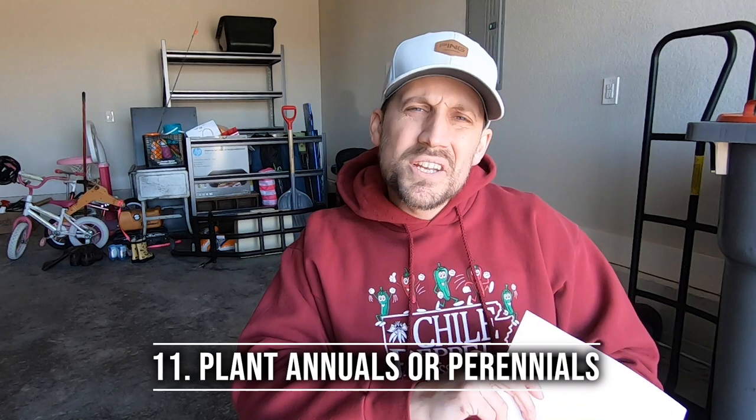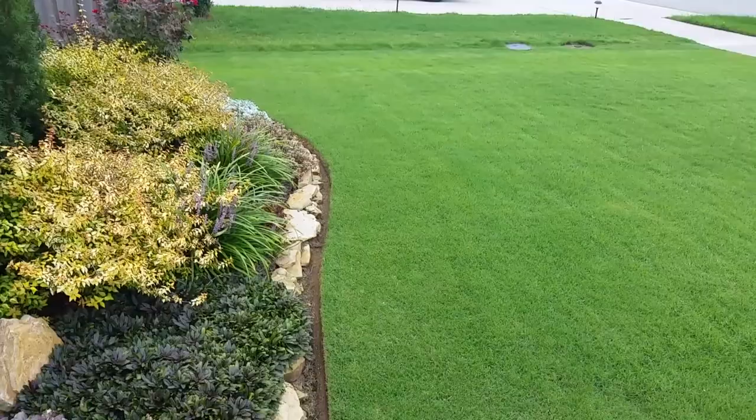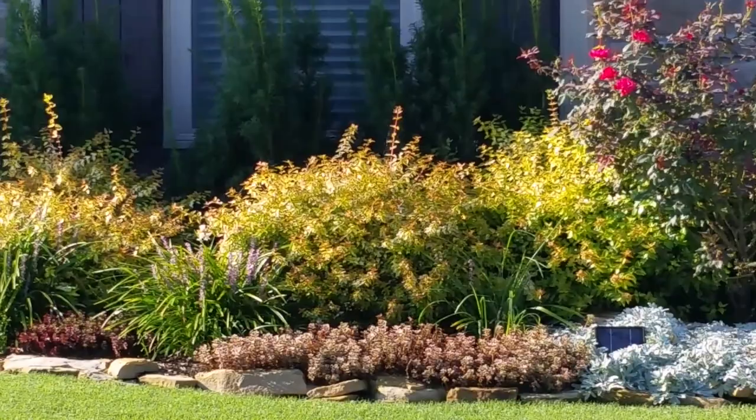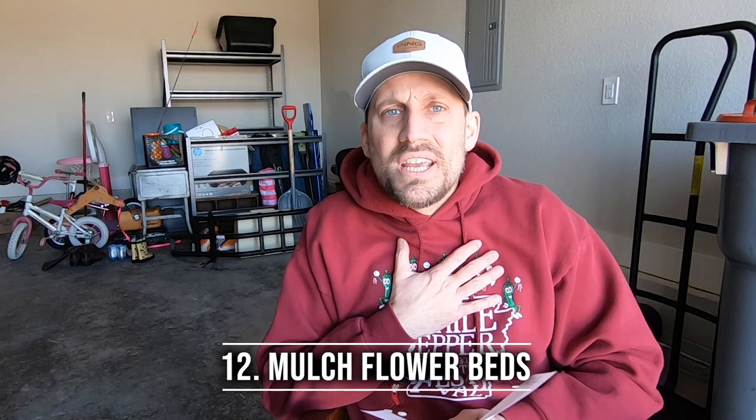Number eleven: dress up your boring lawn with some annuals or some perennial plants. Come on — the grass can't be the only star of the show. You need something to liven it up a little bit. Some color goes a long way. And not to mention, if your grass is not up to snuff, your plants will help distract from that just a little bit. So we're halfway — let's keep going. If you plant those annuals and perennials, then guess what you should do for number twelve? Mulch your flower beds. I like to use a brown russet cedar — the cedar is supposedly good for helping keep mosquitoes away, and down here in the south we have a problem with those.